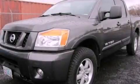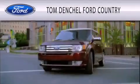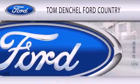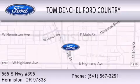This vehicle won't last long at this price. Call and arrange a test drive now. Tom Dentschel Ford Country is dedicated to doing everything possible to ensure that the experience you have selecting your vehicle is as pleasant as possible. We're located at 555 South Highway 395 in Hermiston.